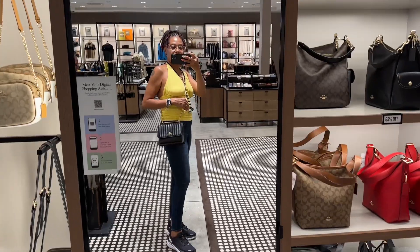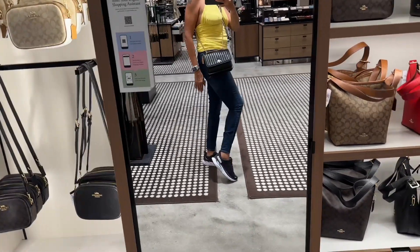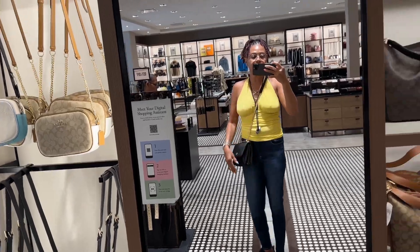And this is me today — this is the Claire Coach crossbody with my Hoka sneakers. And my sister gave me this like 15 years ago. Rest in peace.